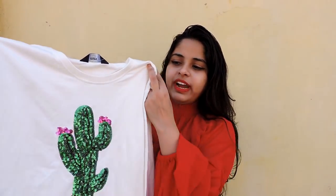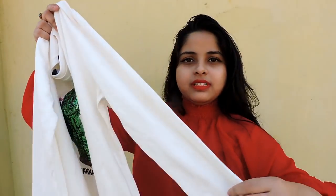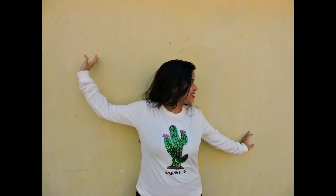The first thing I want to show you guys is this off-white t-shirt which has cacti detailing at the front. It has full sleeves and the fabric quality is amazing. It was originally priced at rupees 499 and after discount I paid rupees 199 for this.